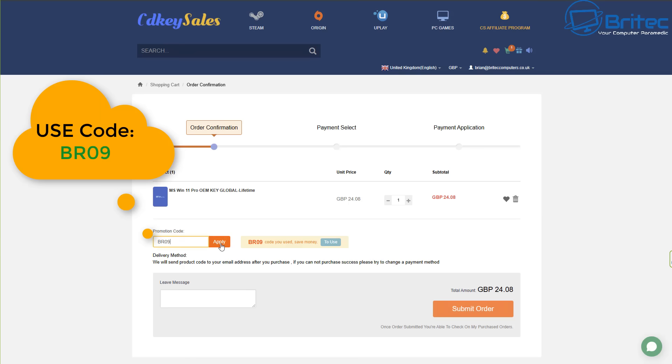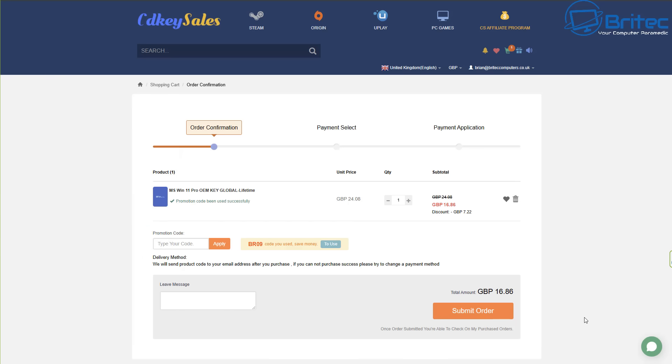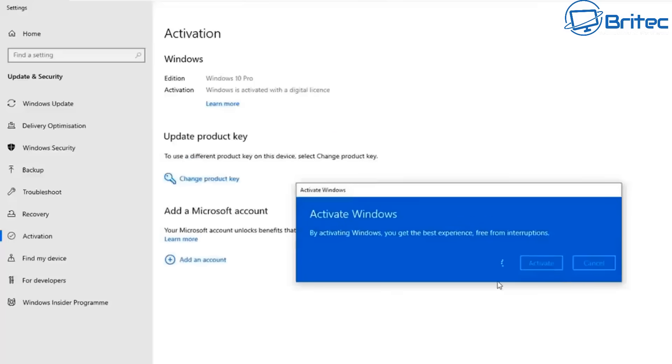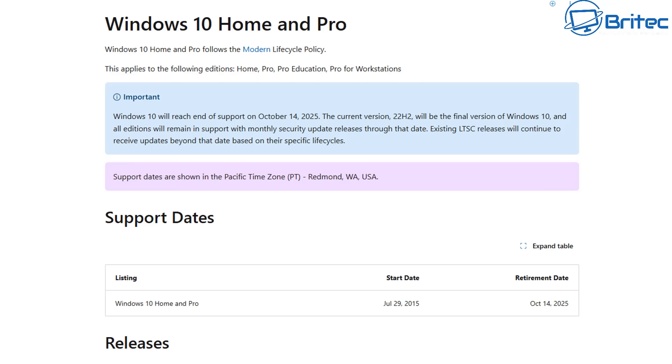To use the promo code, type in capital B, capital R, 09 and apply it to your order. This will reduce the purchase amount by 30%. Once you submit your order they will send you your key, and you'll be able to upgrade to Windows 10 Pro or Windows 11 Pro if you're on Home, or activate your version of Windows.